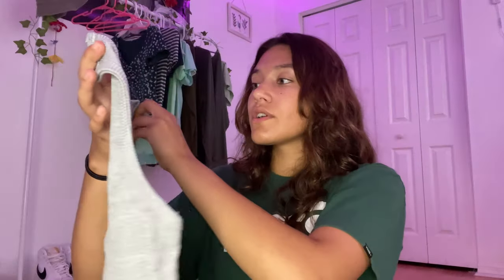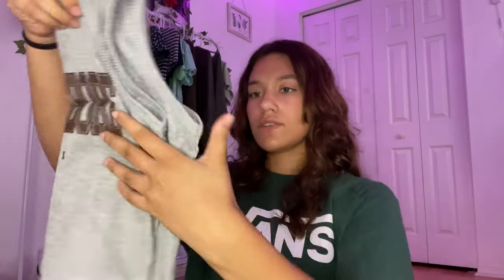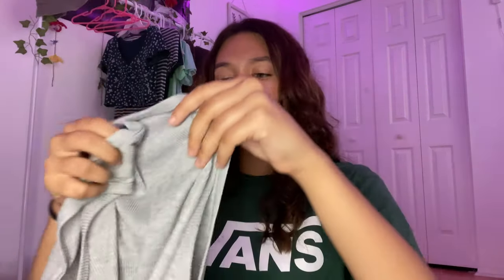This is a little tank top that I ordered in a small — it says North Shore Hawaii. I don't have a lot of gray clothes and the fact that it had a little brown on it, I really like it. I don't have any shirts that look like this, so this is really nice. I really like the material; it's a little bit see-through, but overall I like it a lot.